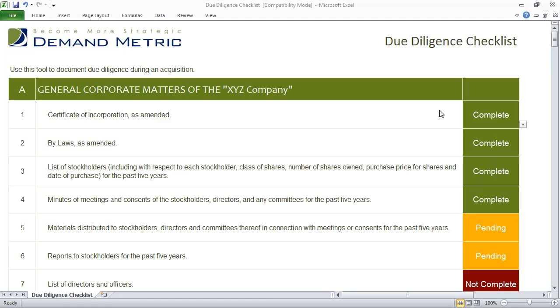If you're in the process of going through an acquisition, then you know that there are a number of different things you're going to want to look at throughout the process. You also want to make sure that nothing gets overlooked and that you've really done your due diligence. That's why we've created the due diligence checklist — there are over 200 different items that you're going to want to look at in this checklist.